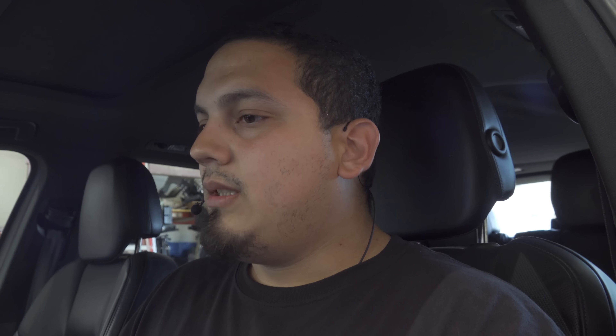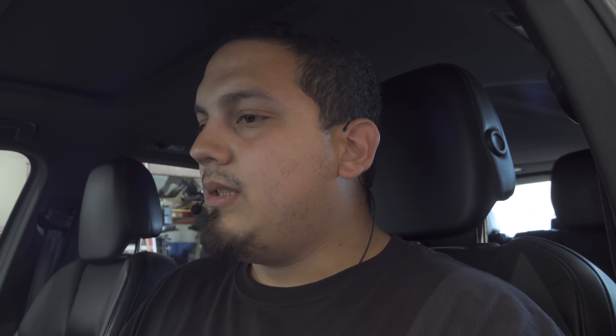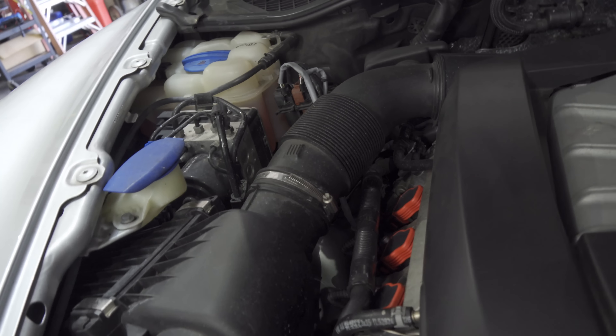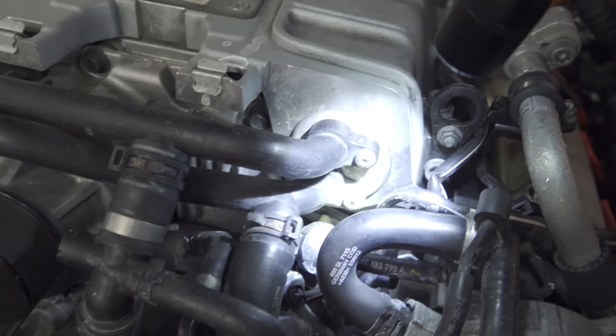I have a pretty good idea what this is because it's happened to me before. I'm going to test drive it to confirm, but first let's go under the hood. We've got our three-liter engine — I'm going to pop this cover off. Let me turn off the engine; it's a lot easier and less noisy this way. I've seen this engine before — it's very common across Audis.